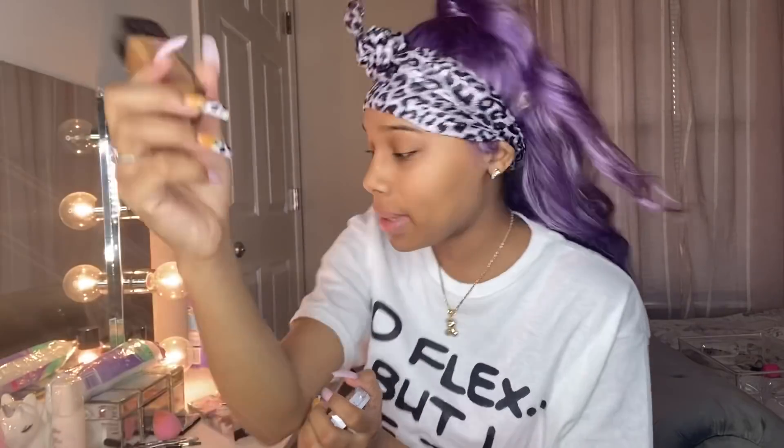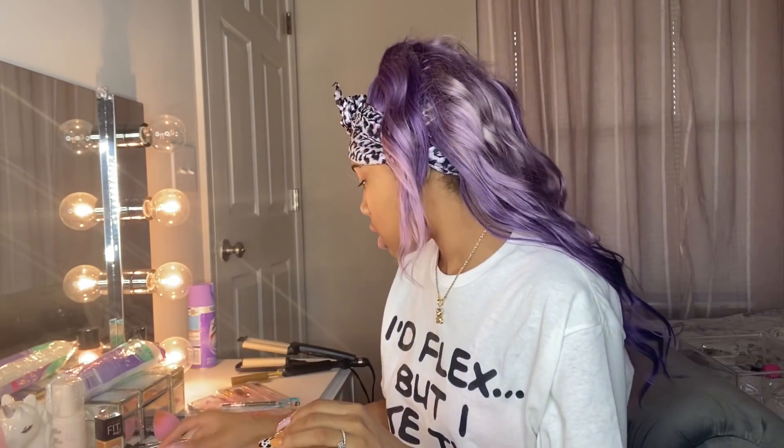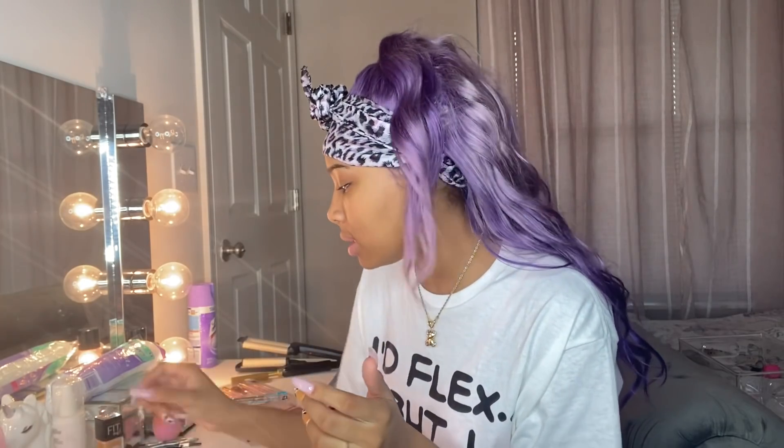Today I went to Ulta and I got some foundation. I had my makeup done and this is the one she used — 330, this is Maybelline, I guess. I'm not sure. I'm really scared. I got this from Walmart — I don't know what this is, it's powder foundation. But I've already done my eyebrow stuff.